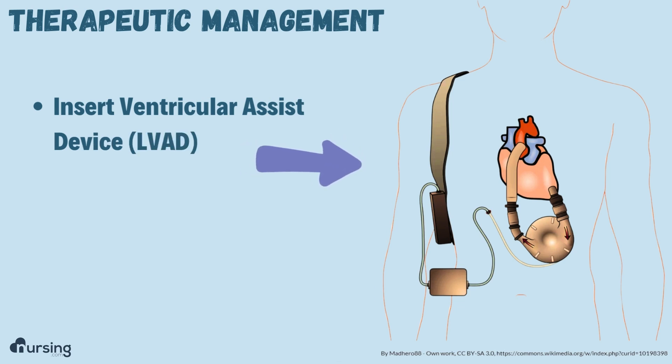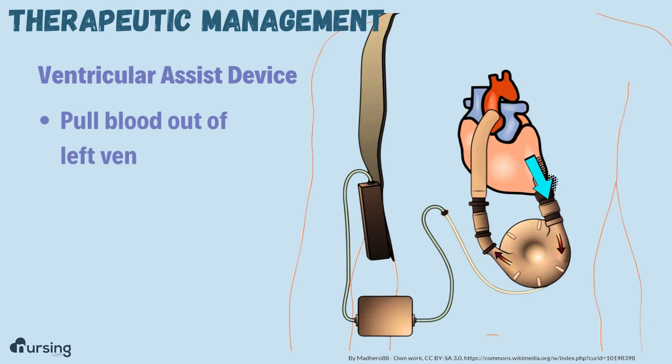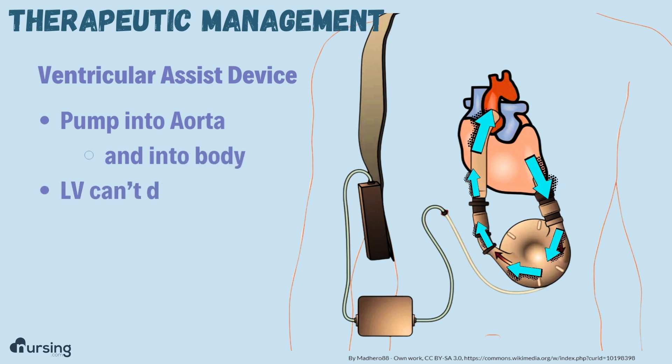It looks something like what you see here. Essentially, the purpose of the device is to pull blood out of the left ventricle of the heart and pump it into the aorta so it can be delivered to the body, because the left ventricle can't do that by itself.